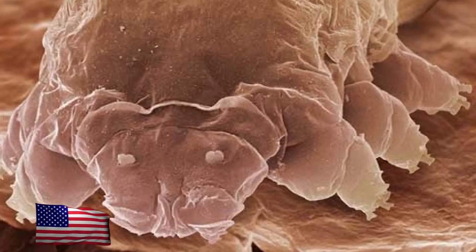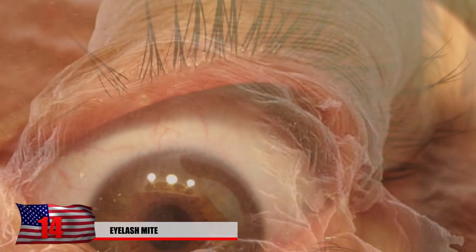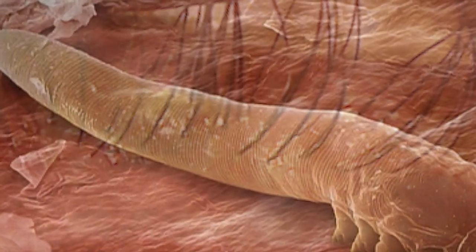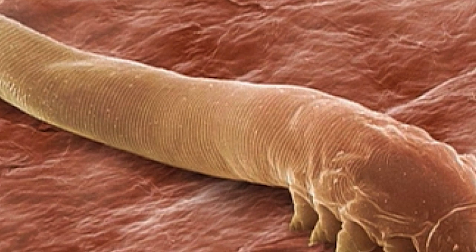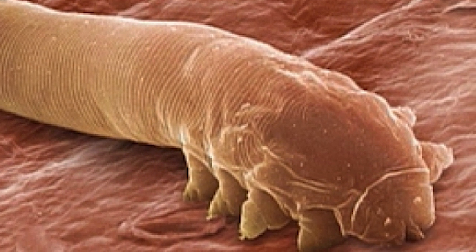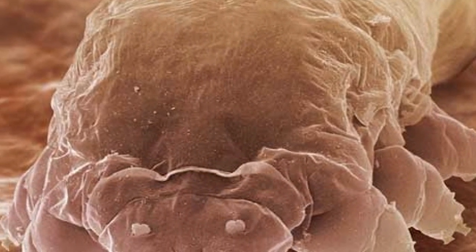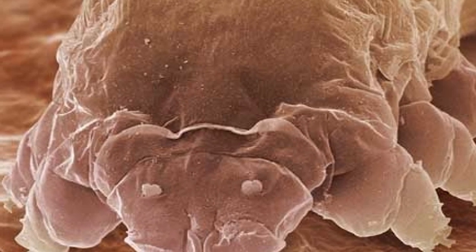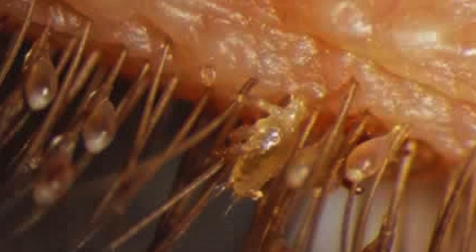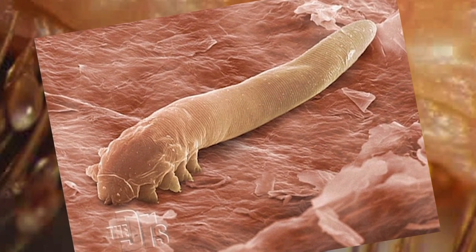#14: Eyelash Mite. If someone told you this thing was living on your face at this very moment, would you believe them? Thanks to the invention of the microscope, now we can see up-close images of disgusting things, like this eyelash mite. You might not be able to feel them or see them, but rest assured, they're there — and they're in your eyelashes. Think mascara will make them go away? Think again. They also live in your hair follicles, buried head down, chomping away on your secreted oils. If that wasn't already gross enough, they also reproduce on your face, creating more mites. Don't worry though, everyone has them, and they're supposed to be beneficial.